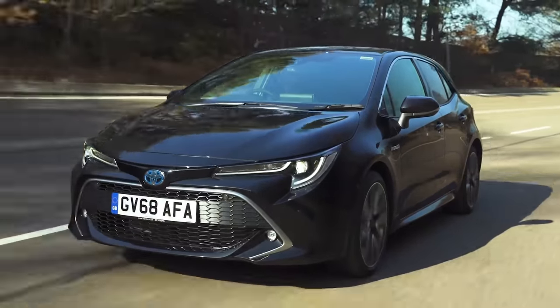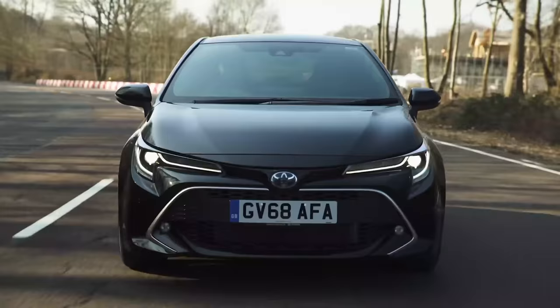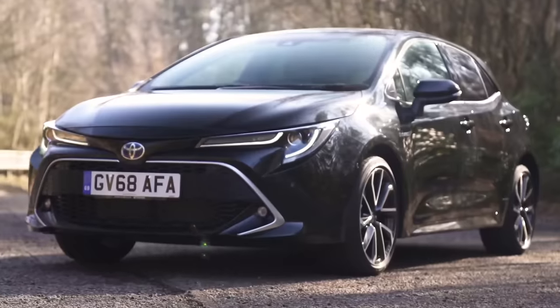If you're thinking about buying a Toyota hatchback, click on the pop-out banner or follow the link in the description below to watch the full in-depth video review of the latest Toyota Corolla.